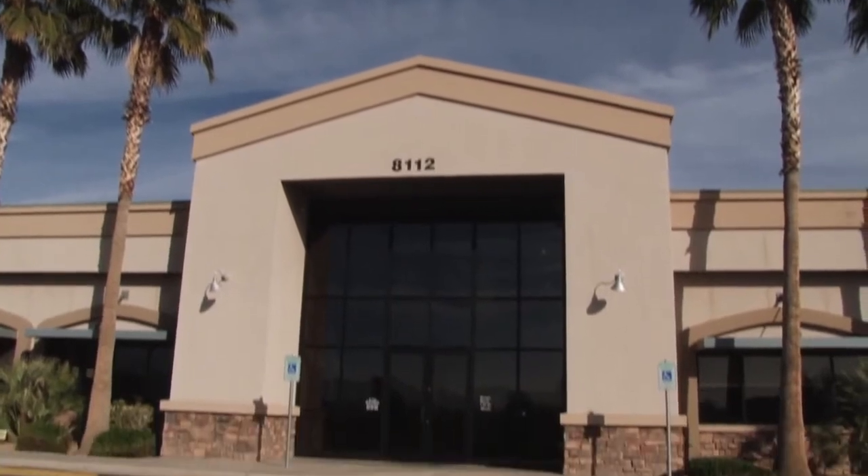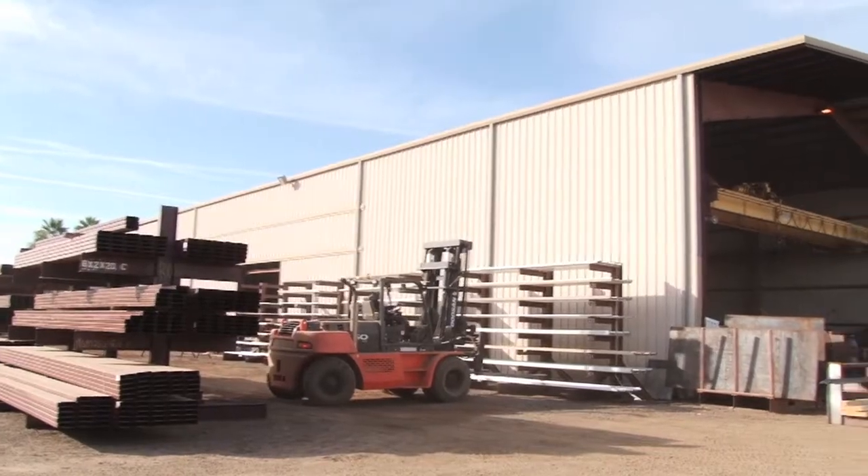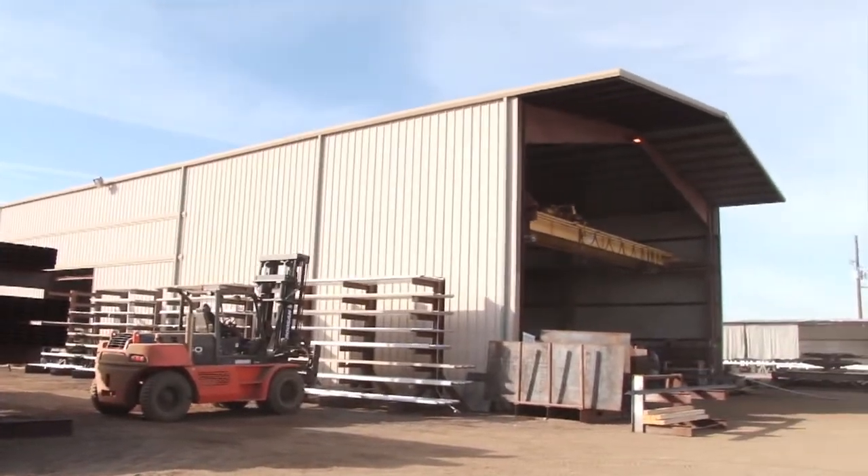Hi, I'm Brandon Bunger. Bunger Steel has been in business for over 40 years. We have three divisions at Bunger Steel: steel material supply, pre-engineered metal buildings, and general construction.